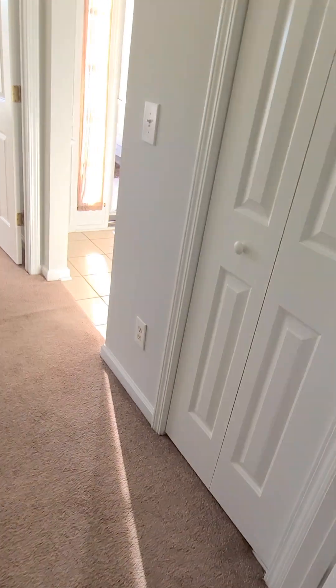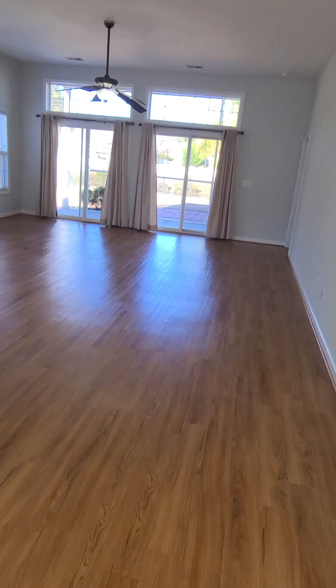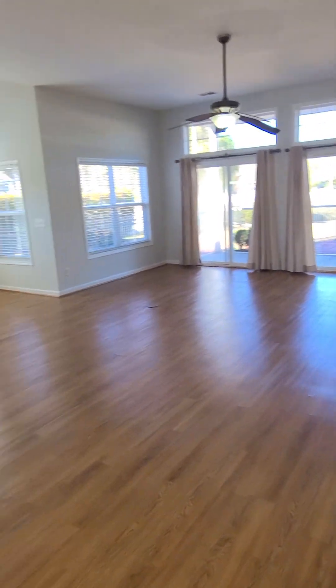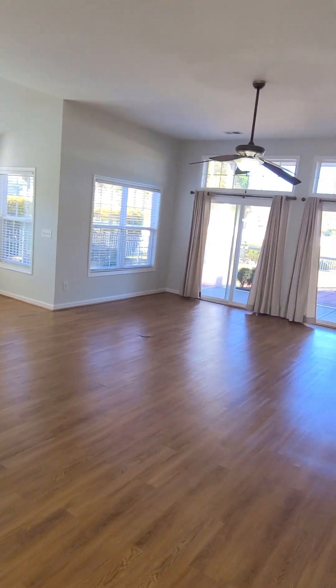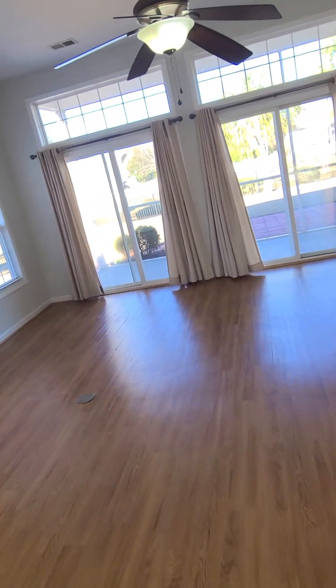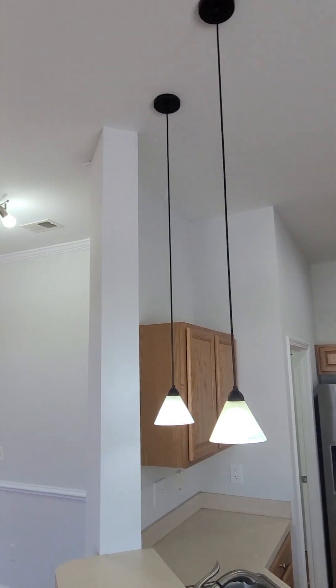Let's go into the living room. Here's your coat closet — good size. Coming into the living space, you can see where they've got the TV set up. Really high ceilings in here. There are two sliders into the patio area. The countertops are original, so you could definitely do an upgrade and put in some stone countertops.